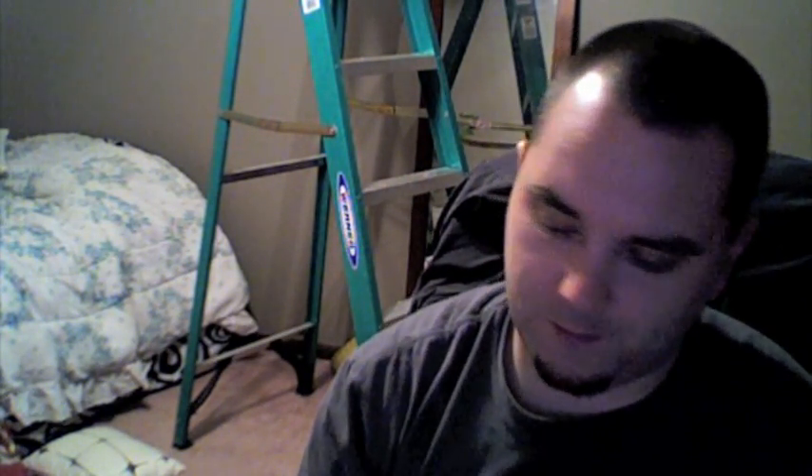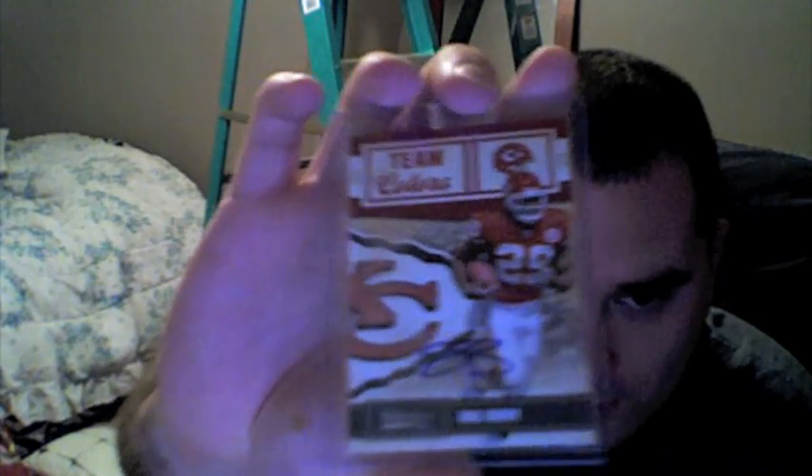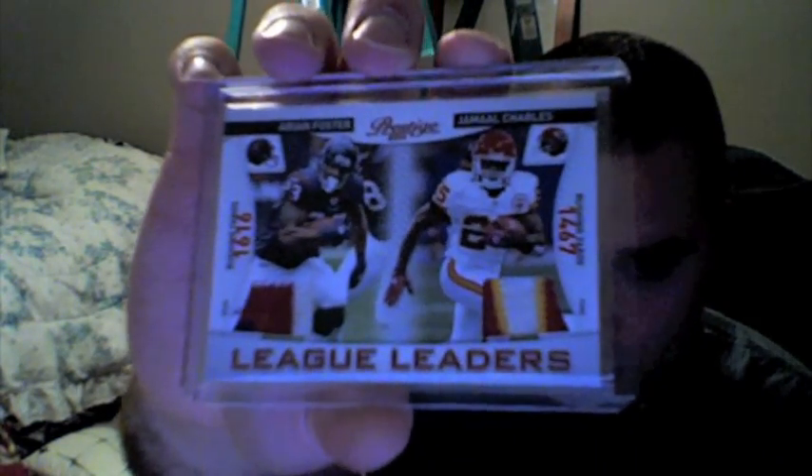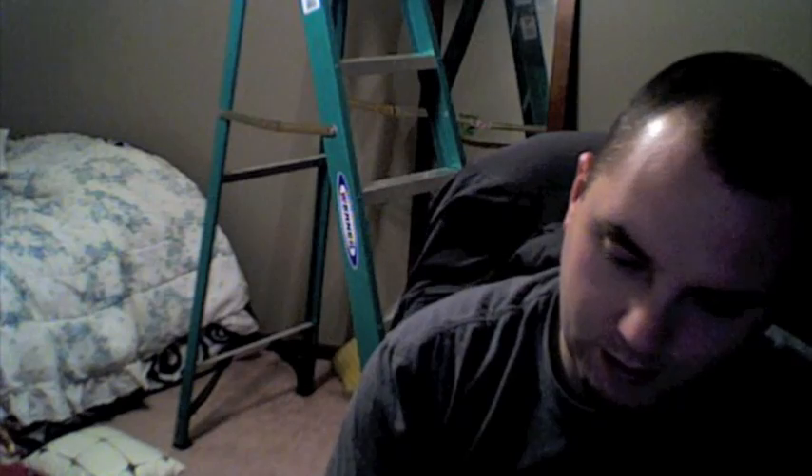Here's some recent stuff, we'll kind of breeze through these because I want to get to the package from Tanvir. Eric Berry autograph from 2010 Classics, number 25. Here is a dual — but three color patch — Arian Foster and Jamal Charles, number 50 from this year's Prestige. A three color patch autograph gold, numbered 15 and 25.